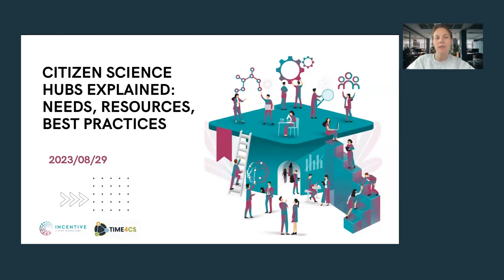We'll start with an overview of the goal and essence of institutional contact points for citizen science at different universities and research performing organizations. Then I will talk about the context of Lithuania and how we established these hubs. Later I will discuss our hub at Vilnius Tech University, established as a result of the Incentive project, and then Agla will present Time for CS experiences at Kaunas University of Technology.